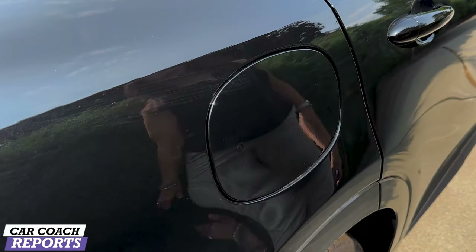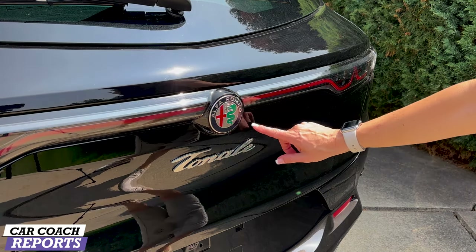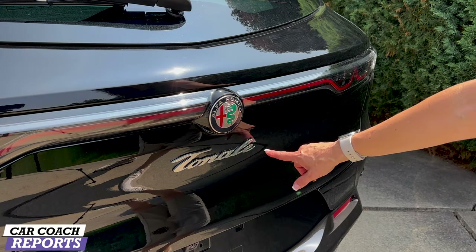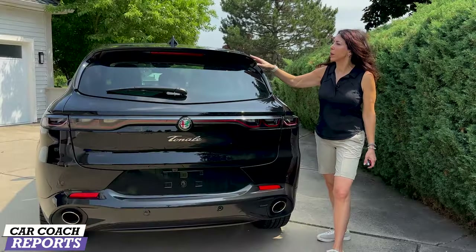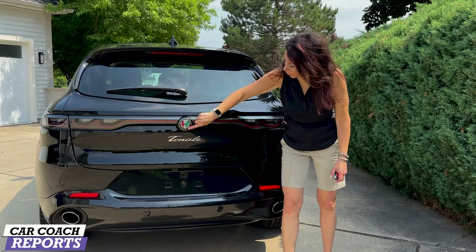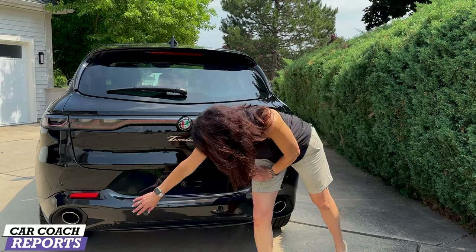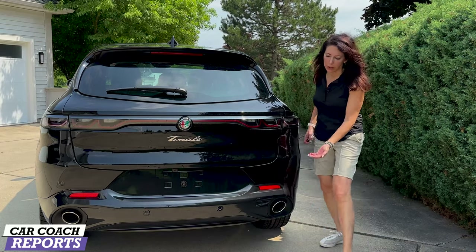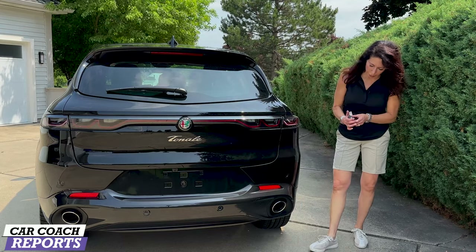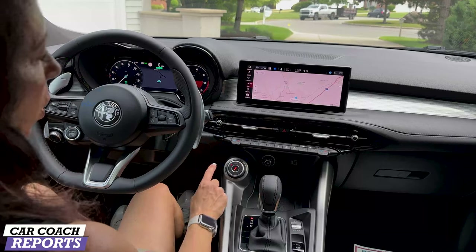Some of the nice details on the back include the Alfa Romeo logo with the snake and the cross in the colors of Italy, and the Tonale nameplate. Coming around to the back you'll see this upper wing with integrated third brake light, your wiper blade, and the really cool Alfa Romeo logo. There are nicely sized exhaust pipes for the gasoline side, parking sensors for park assist and cross-traffic alert, and great-looking LED tail lights.